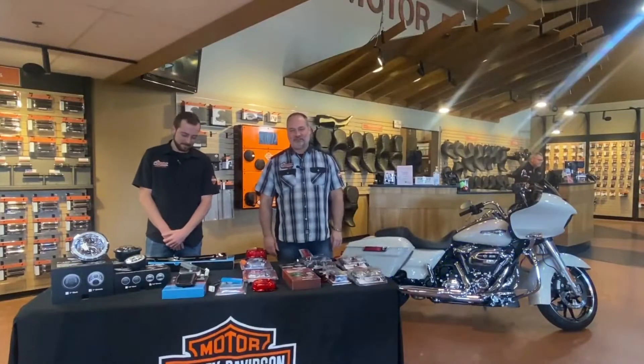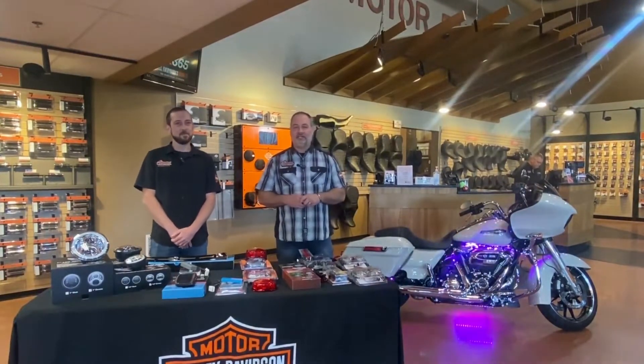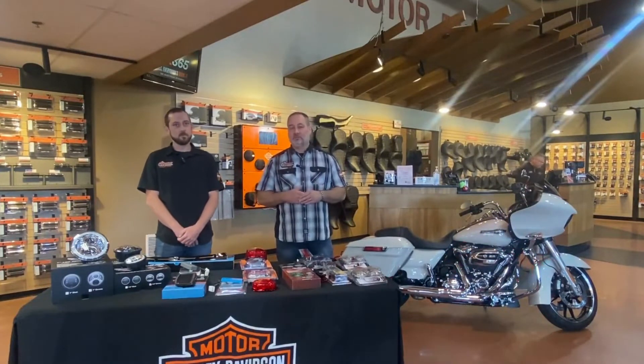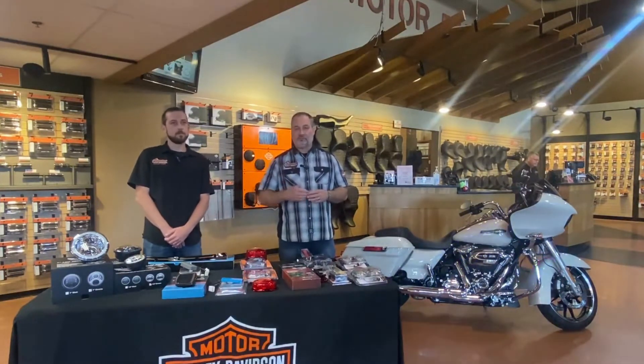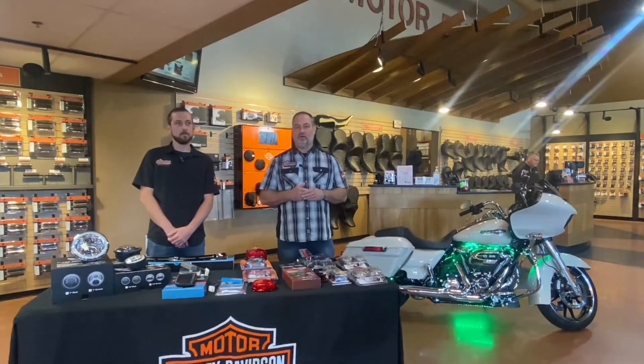Hey everybody, this is Dan and Chase from Adventure Harley-Davidson getting parts and accessories. Today we want to talk to you about LED lighting. Summer is here and we've gotten through the middle of summer, and the days are starting to get shorter, so it's a great opportunity going into fall and late summer to talk about LED lighting because it makes it much easier for you to see. It also adds visibility to your bike and a safety element as well.